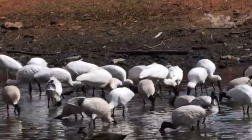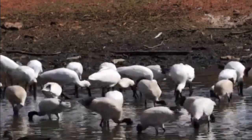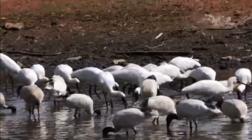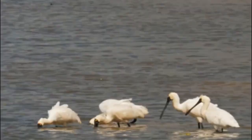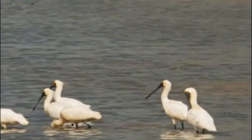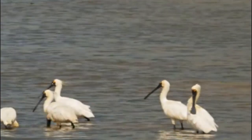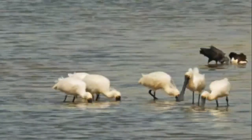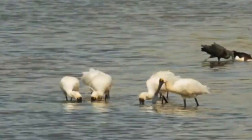We hope this video provided you with a better understanding of the beautiful Royal Spoonbill. Don't forget to always protect our wildlife and its habitats to ensure that species like the Royal Spoonbill are still around for generations to come.